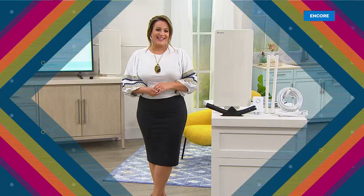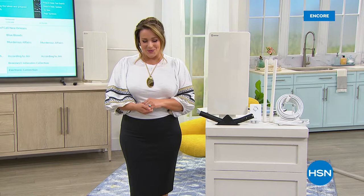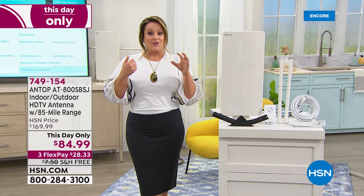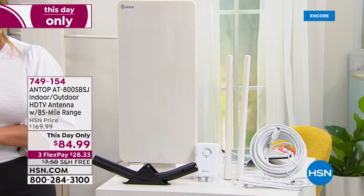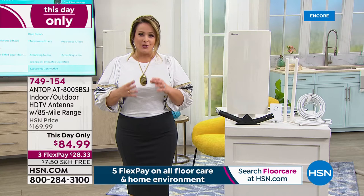It is customer appreciation month and we want to show you, inspire you, help you discover our number one favorite brands at HSN. We've been talking about the antenna on our Today's Special. If you want the most powerful antenna we offer here at HSN — indoor or outdoor — we've got it from the number one manufacturer of antennas in the United States. It's called Antop, and it's typically $169.99. Today it's 50% off — a half-off sale for this day only.